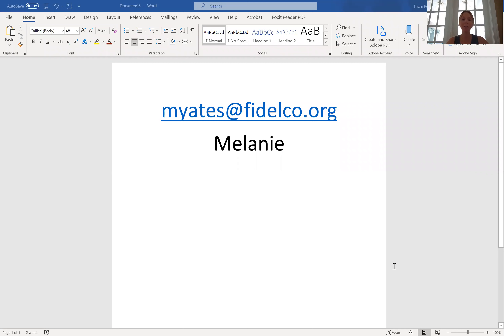If for any reason you have trouble submitting your photo through the link, we will allow photo entries to be submitted via email and we can approve them that way. Sometimes your phone or computer can have a glitch and it just won't work, and we understand that. So if you have any trouble at all, you can send it to Melanie. Her email is myates@fidelco.org — that's m-y-a-t-e-s at fidelco.org.